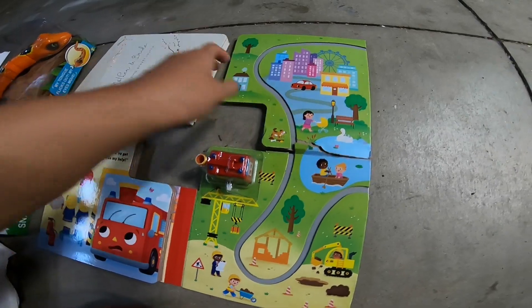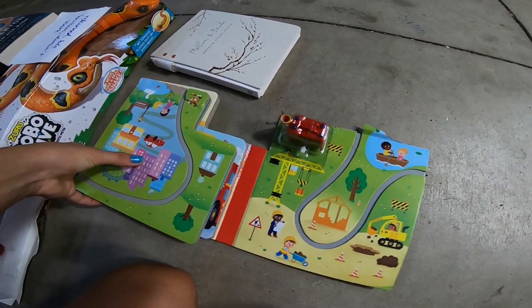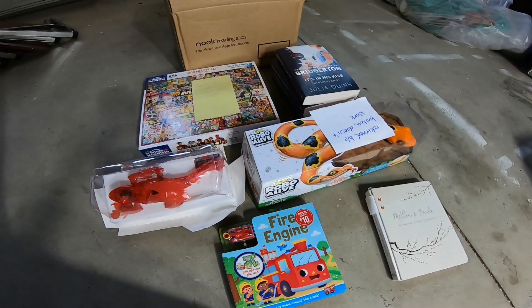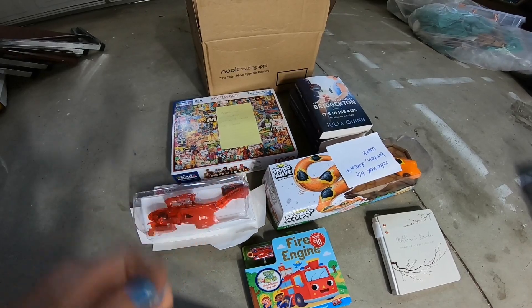Just gonna have to glue that back in somehow and it'll be good as new. Okay, and that's everything we found at the bookstore today. Thank you guys so much for watching and we'll see you guys on our next dive!